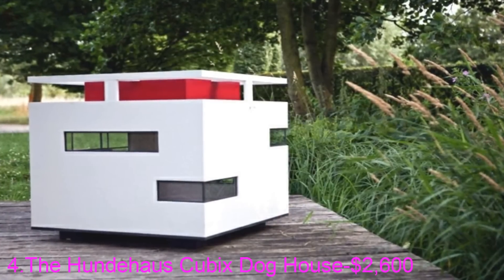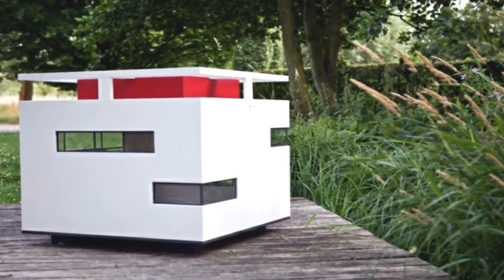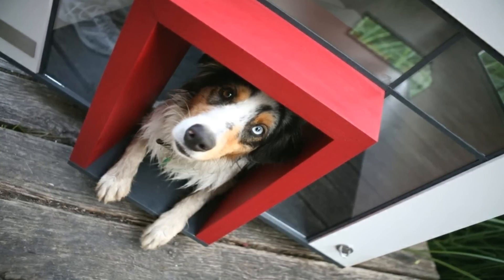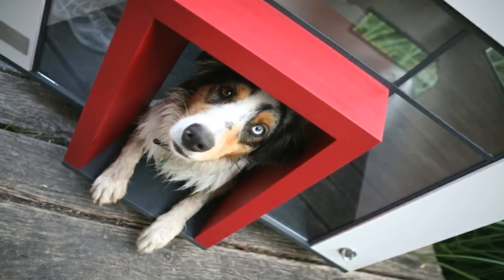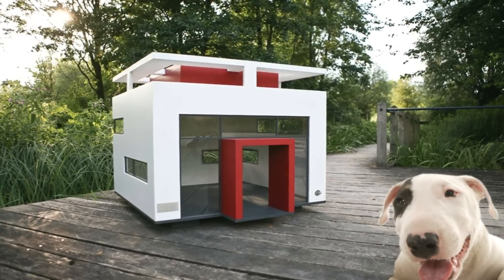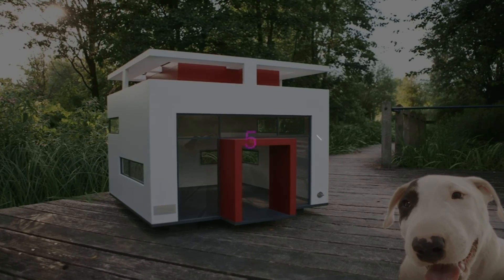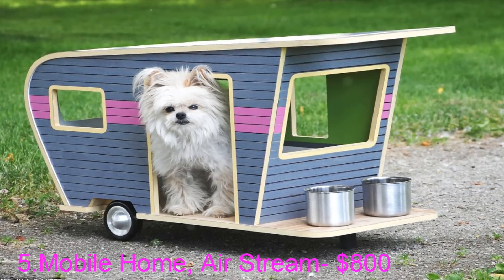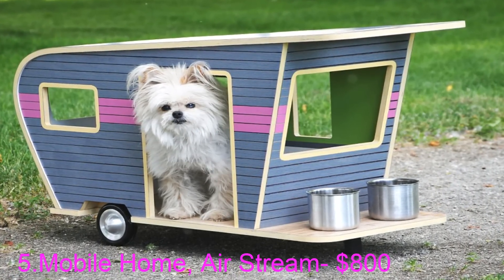Number four: the Boas and Hyundai Haas Cubics. If you are looking for a modern style for your pooch, this is the design for you. The glass door lets in light, but its shadowproof design keeps your pet safe. The clean look of this dog house is perfect for Fido, as long as you are willing to spend more than $2,600 on it. Number five: the Mobile Home Airstream — prices start at $800.